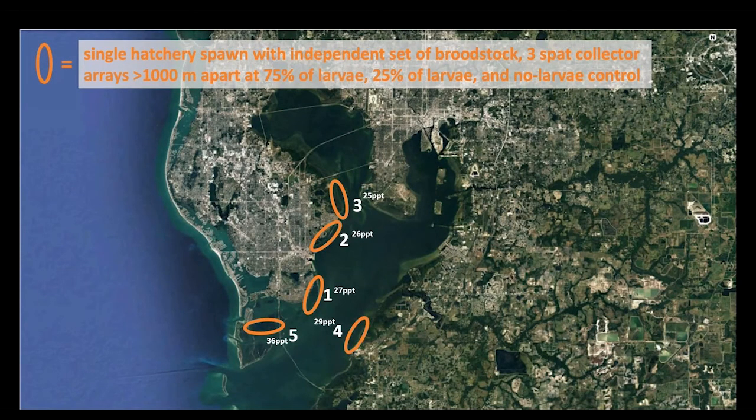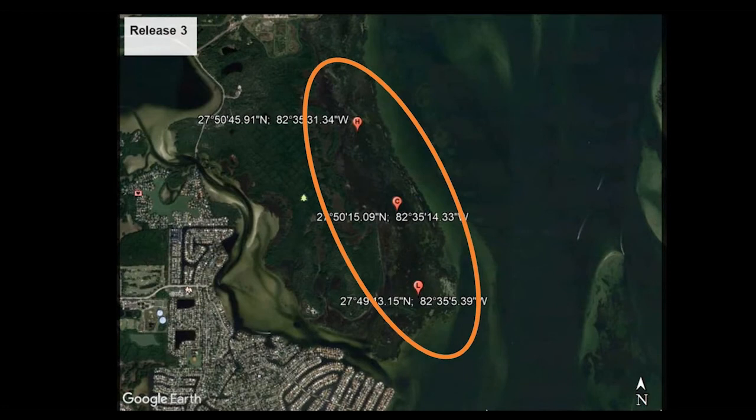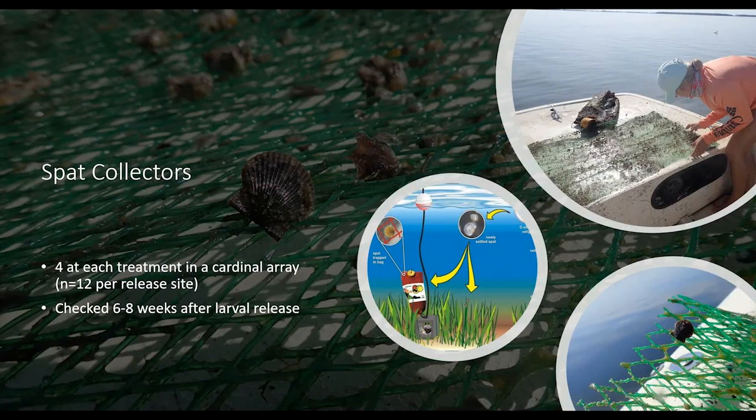Here is a schematic of the release sites with associated average salinities. At each site we had three treatments: a high density release of 75% of larvae, a low density release of 25%, and a control of no release. Sites were spaced approximately 1,000 meters apart and randomized. At each site and treatment we placed spat collectors — vexar mesh inside a citrus bag — which have been used historically by FWC and universities to assess spat recruitment.